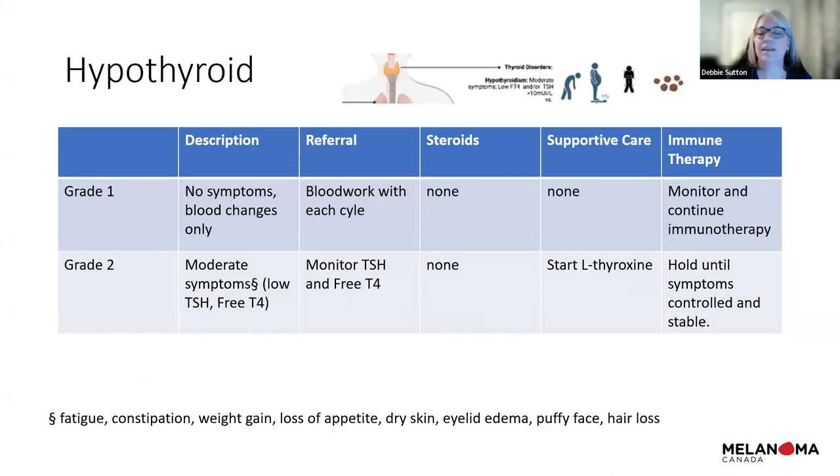For hypothyroidism, we always check TSH before each treatment. If you have no symptoms — fatigue, constipation, weight gain, appetite changes — we just monitor the blood work without adding steroids. If it's grade two with symptoms and changes in thyroid function, we may start levothyroxine, which is just a once-daily pill. Sometimes we hold treatment until levels improve. A very common complaint is 'I feel great but I'm so tired' — often when we check blood work, there's a TSH problem we need to address.